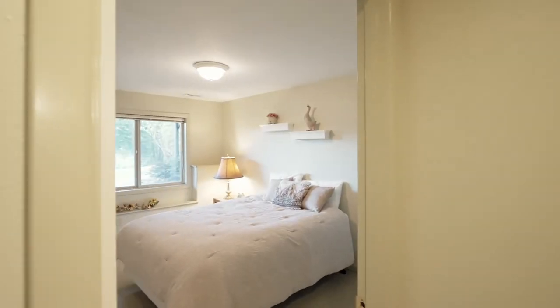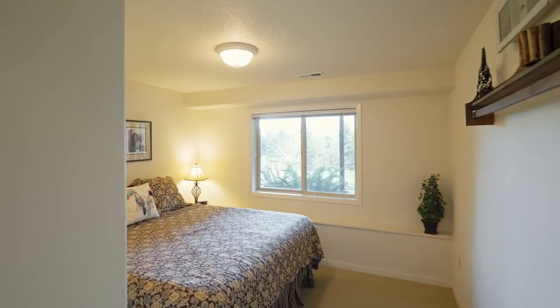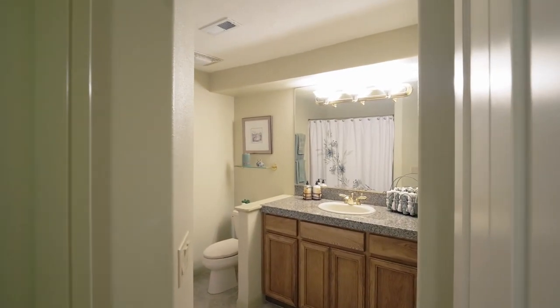This home of more than 3,200 square feet has two additional bedrooms with large closets on the lower level, and an additional full bath with granite countertops.